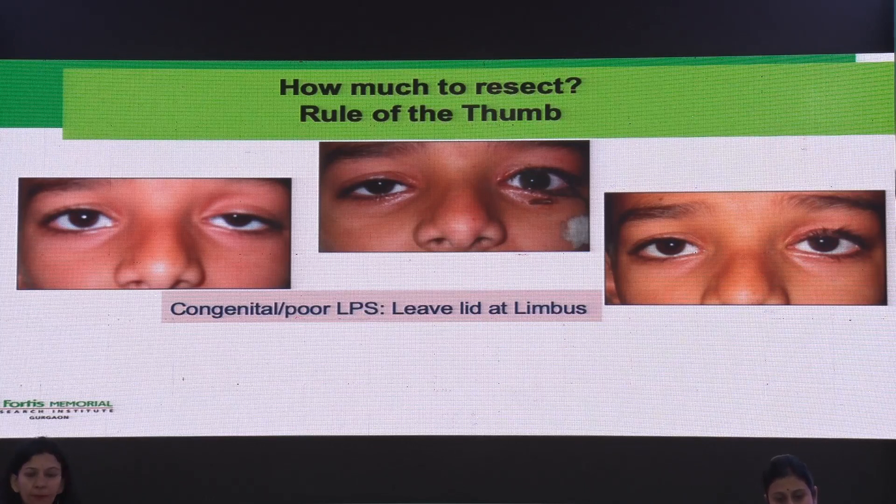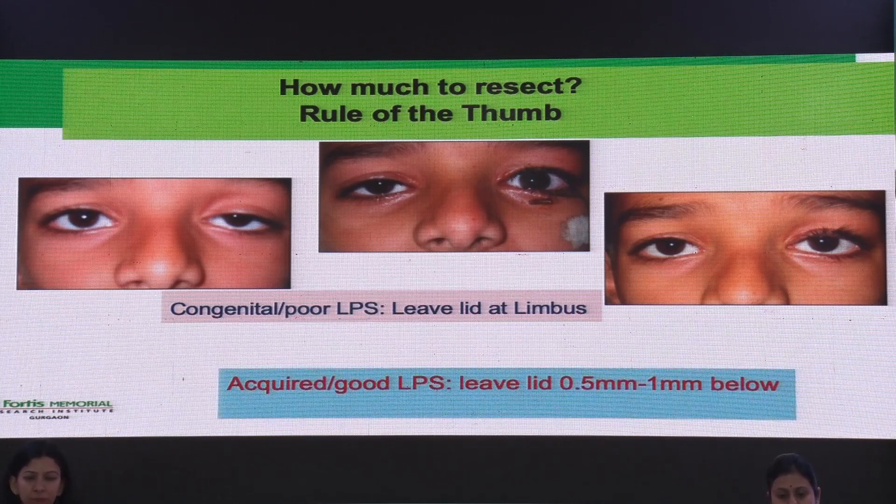In congenital ptosis, I would like to leave the lid at the limbus, knowing that it is going to come down by 0.5 to 1 millimeter. In acquired ptosis, or where there is good LPS action, I like to leave it about 0.5 to 1 millimeter below the limbus, because with good LPS action it is going to lift a little bit.